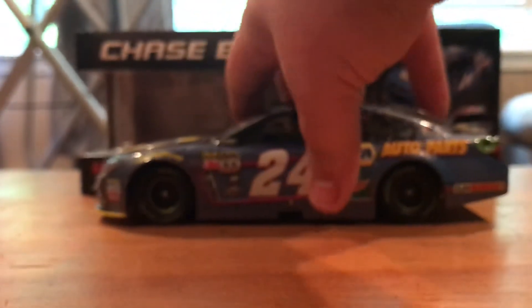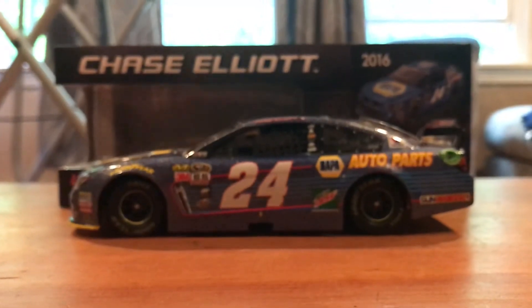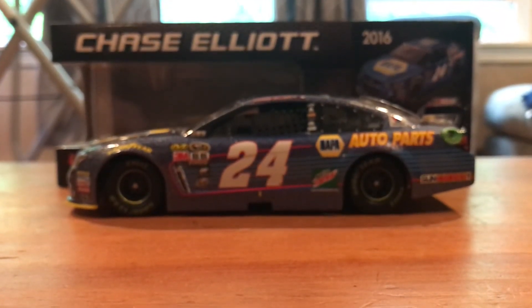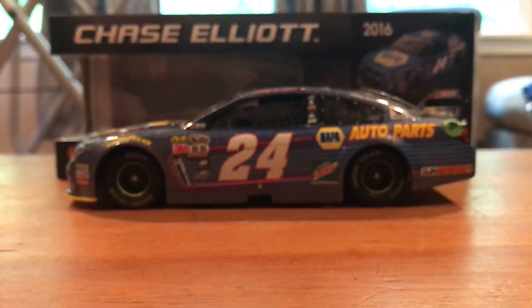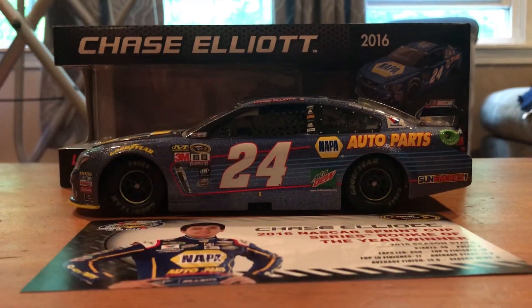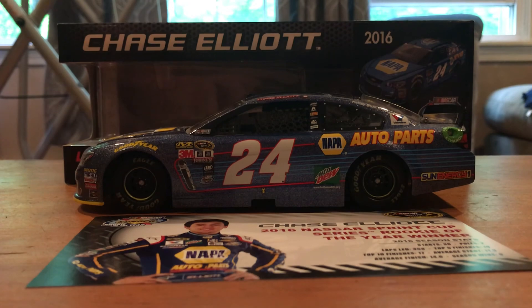But that'll just about do it for this one — pretty quick. Like I said, just the same thing as his primary but with a different finish and the Rookie of the Year logo on the roof. I do hope you guys enjoyed the video. Make sure you like and subscribe, check out the links down below. Thank you for watching, and I will see you in the next one.